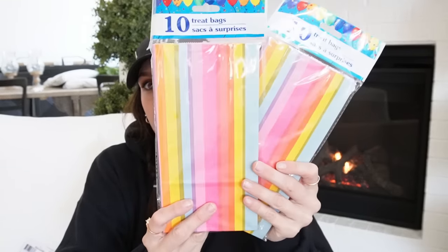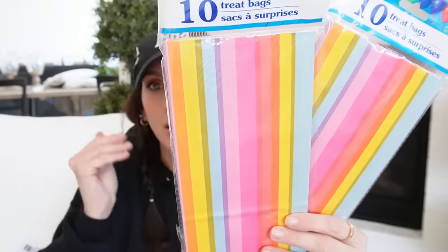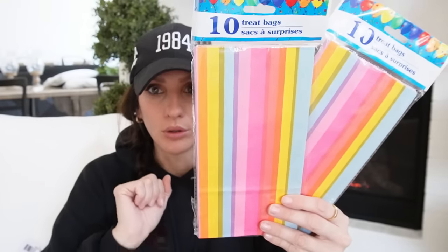Next up, I got these little treat bags — I can't help myself, I love junk journaling with them. Look at these beautiful bold colors for spring and summer. I want to do a whole junk journal in this color palette, so I got those.